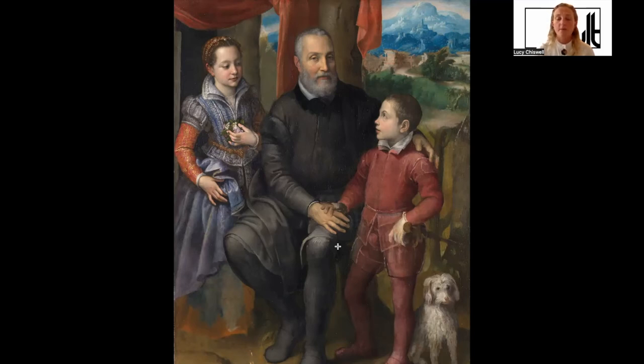She doesn't really need to carry on painting, so most of the work that we have comes from this early period. It includes a number of very touching portraits of her siblings — there's another very famous painting in Poland of Minerva, this sister, and two other sisters and a maidservant playing chess. She also painted a number of self-portraits, as we've talked about — a way of practicing her art by simply looking in the mirror.